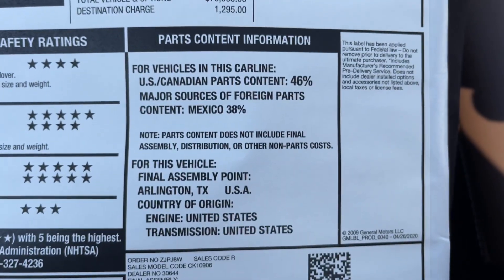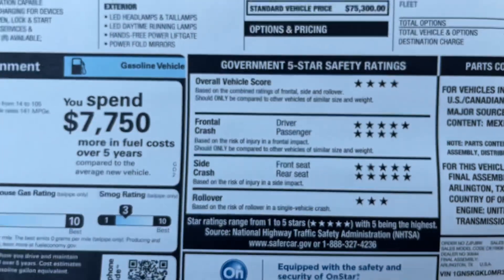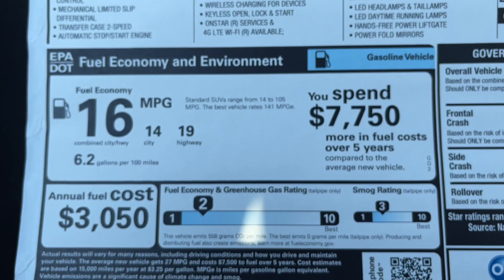Here's the final assembly location, five-star safety ratings, and fuel economy figures.